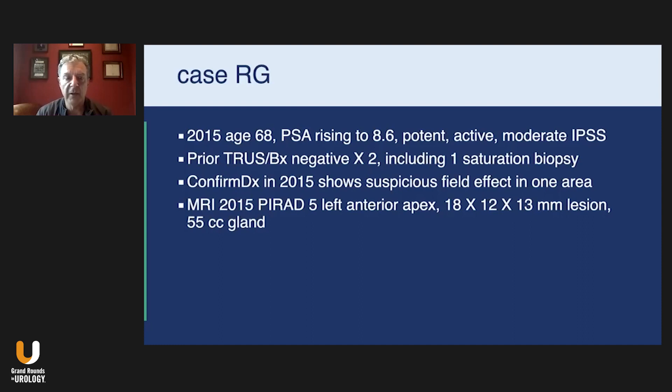We sort of had a nonchalant conversation. He was not my patient at the time. He told me that he'd had a couple of previous biopsies that were negative, but his PSA kept rising and he was a little bit concerned. He sort of knew what I did for a living. One of these biopsies actually turned out to be a saturation biopsy when I finally got the records and met him as a patient.